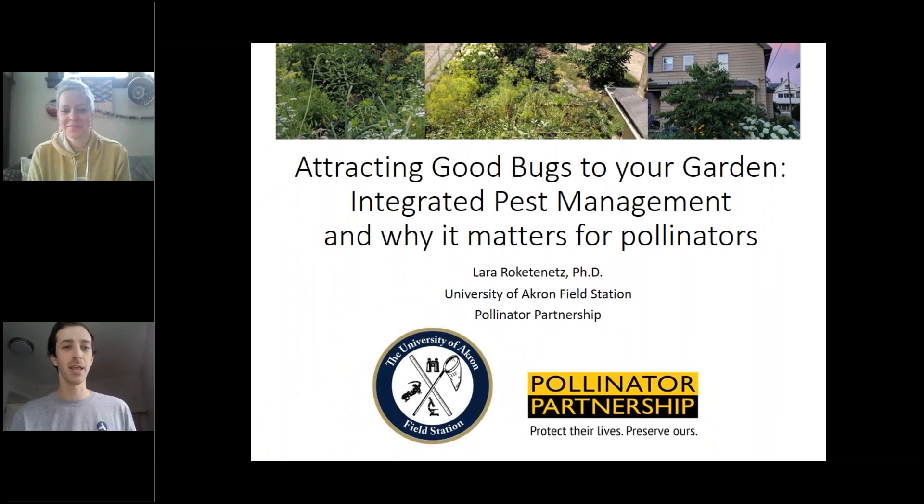Thank you for tuning in. My name is Eric. I am an AmeriCorps member with the Chagrin River Watershed Partners. Today, we are joined by Dr. Laura Rakatenetz. I just want to let you guys know that this session is being recorded, so if you would like to go back and view it at a later date, you can. Throughout the presentation, you can ask questions using the chat window on the right-hand side. We're just going to give it another minute or two for people to filter in, and then we'll get started.